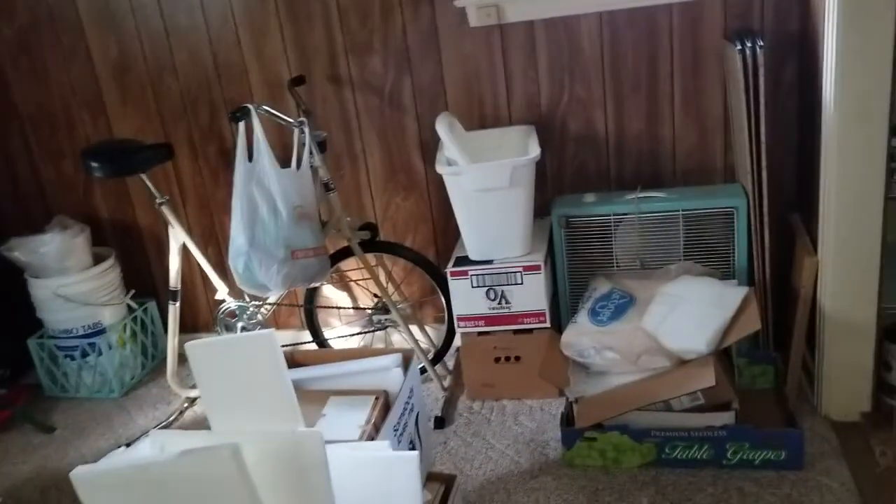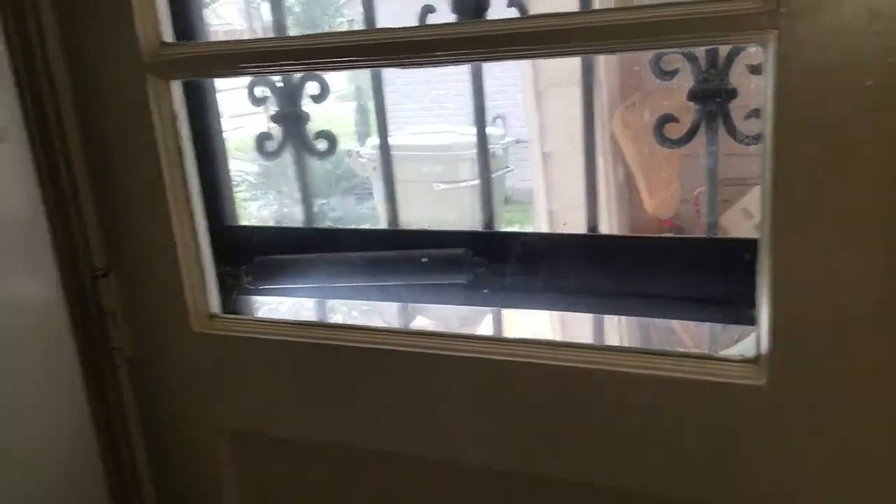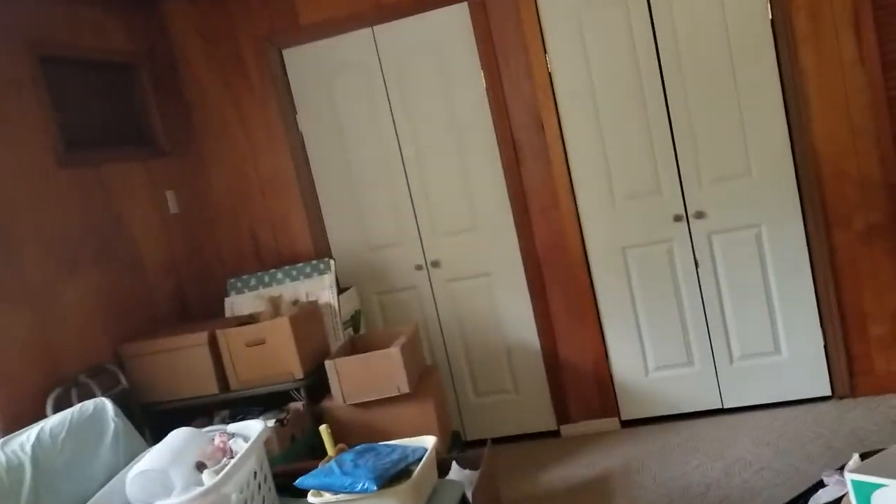And another room which does have a closet, so it could be a fourth bedroom — this was an add-on. This door here is coming in from the carport. And here's your den with paneling and two closets.